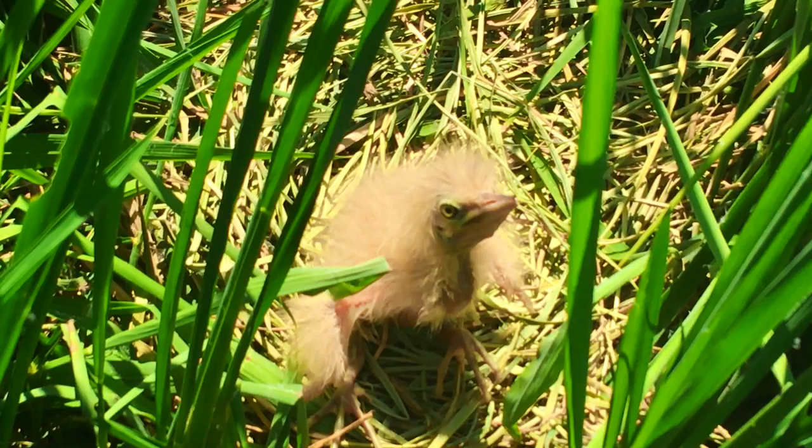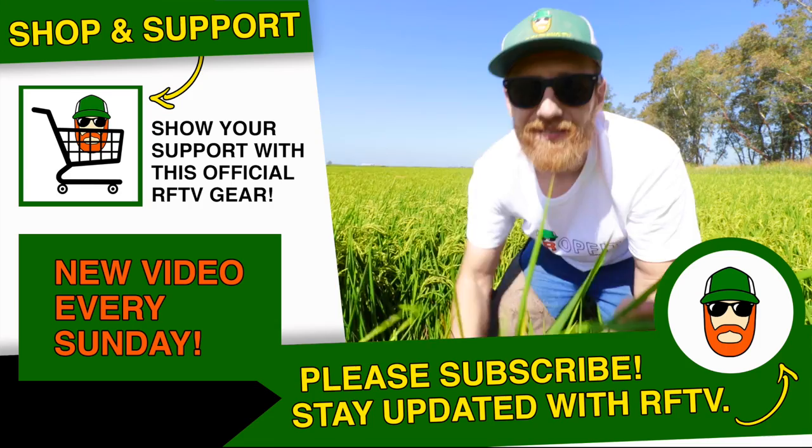Thanks for watching, guys. Please subscribe if you haven't done so. If you have any questions, leave them down in the comments section — I'd be happy to answer them for you. Have a great day, everybody.